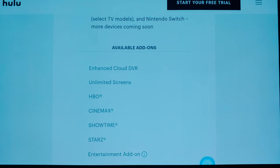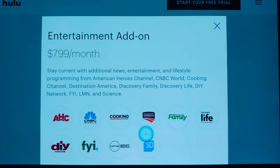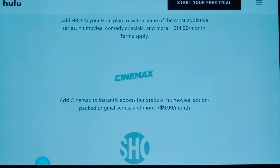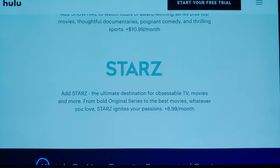Here are some of the add-ons. You can get unlimited screens, and of course the premium channels are there. They have an entertainment add-on. For $7.99 a month you can get additional channels. The wonderful thing about getting HBO through Hulu is that not only do you have it on the Hulu app, you also get access to the HBO Now app. HBO is $15, Cinemax is $10, Showtime and Starz is $8.99.